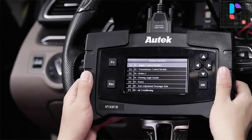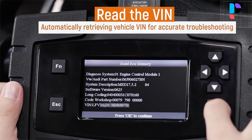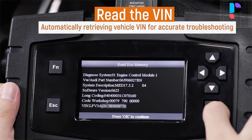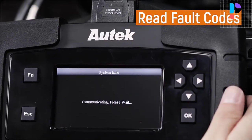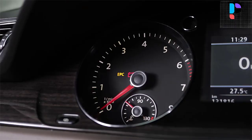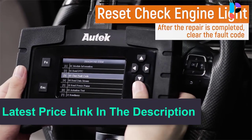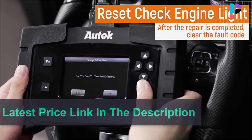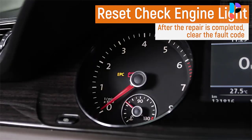You can access Favorites for car testing directly after you set car makes, which is easy and convenient for next use. The Autake IFIX 919 is a full-system breakthrough diagnostic scanner that can quick-test every system module status, needing only a few minutes to finish a full scan. Quick-test functions help you know the vehicle hardware configuration completely.